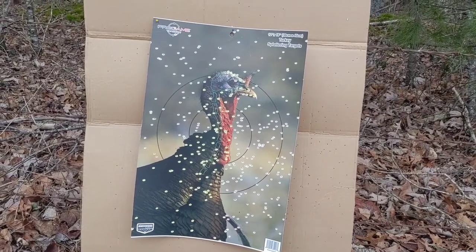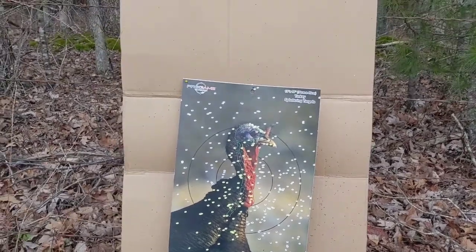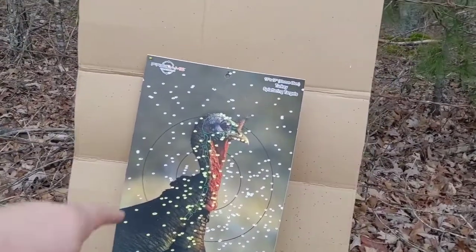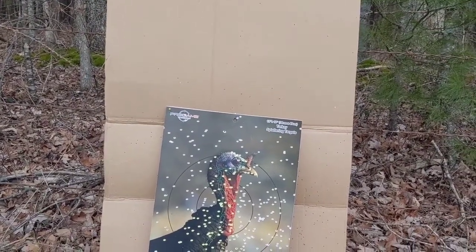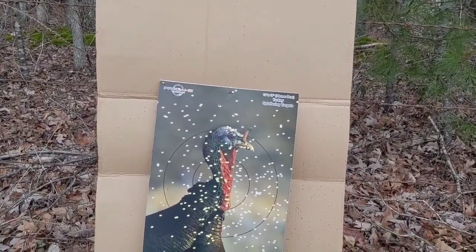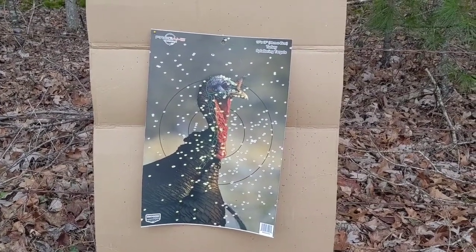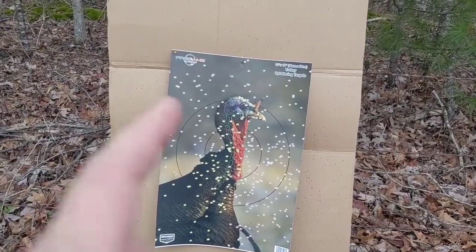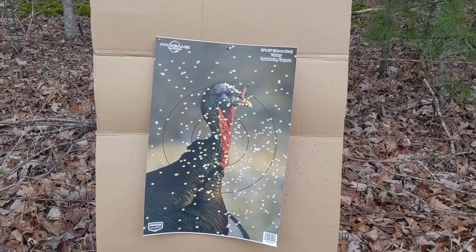I'll have shot four or five loads out of several different chokes by the time turkey season comes around. That looks like a dead bird — six lethal shots, plus plenty more in the head and neck area. And even if the pattern is a little bit to the right, that bird's not getting out of there. Honestly, I've seen this load pattern much better.